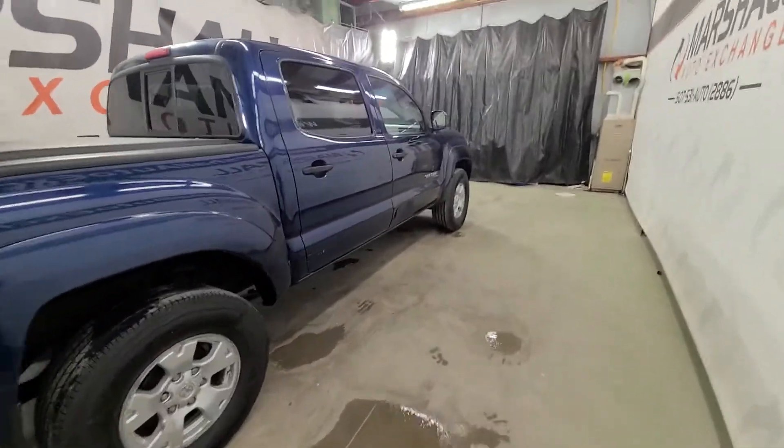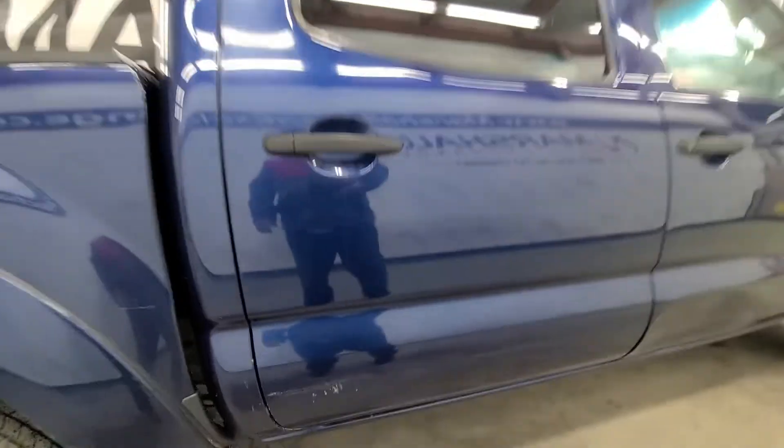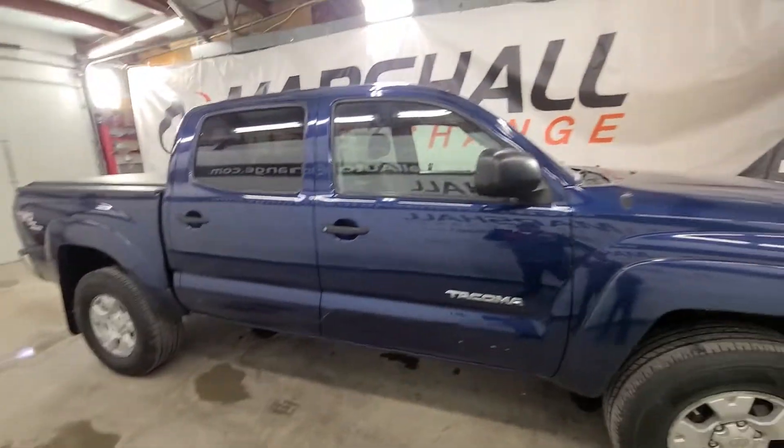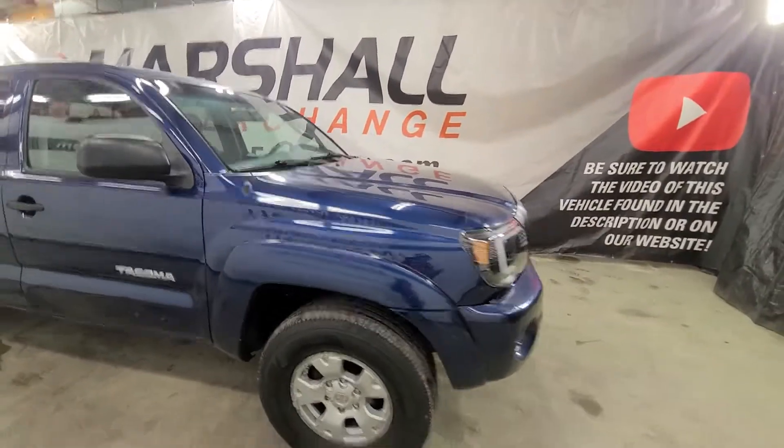It's no secret these Tacomas are pretty sought-after little pickups. It's not very often I can get them, so anytime I do I get pretty excited because they usually sell pretty fast. They're just long-lasting, durable, sharp trucks — a lot of positives for them.